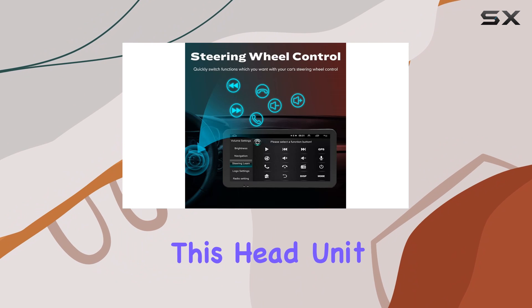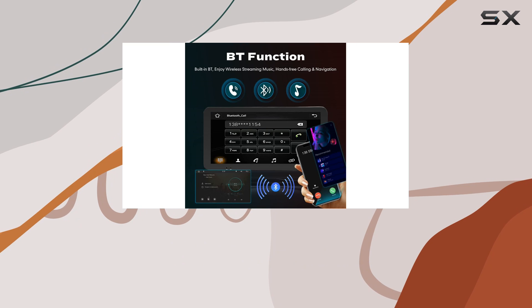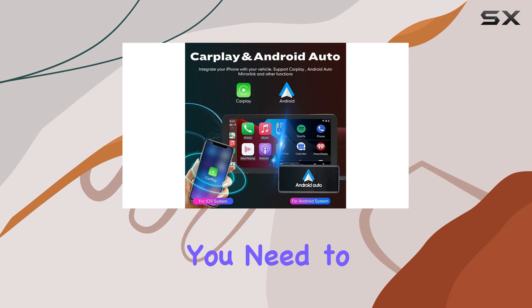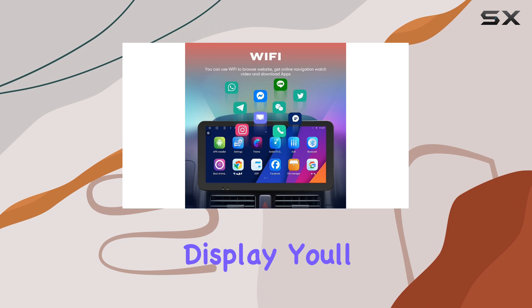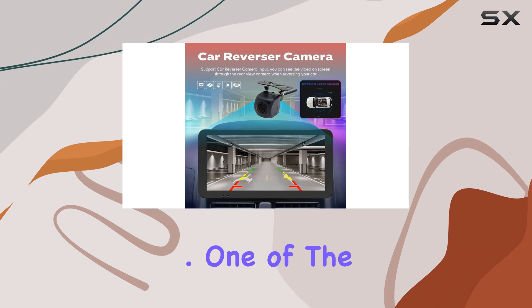But that's not all — this head unit is packed with features, from navigation to video playback, music streaming to Bluetooth connectivity. This device has everything you need to stay connected on the road. Plus, with its 10.33-inch QLED touchscreen display, you'll have no trouble accessing all your favorite apps and media.